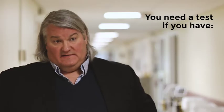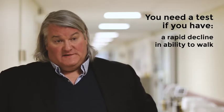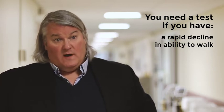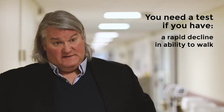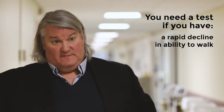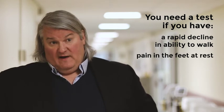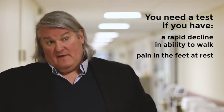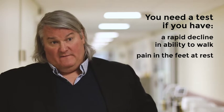People who need to be tested are folks who have a rapid decline in their ability to walk. If the distance you can walk is decreasing rapidly, you need to be tested. Folks who have rest pain also need to be tested — that's pain in the feet that can happen even when you're not moving.